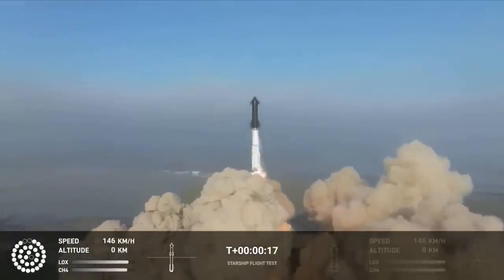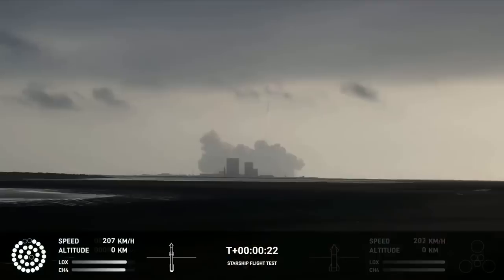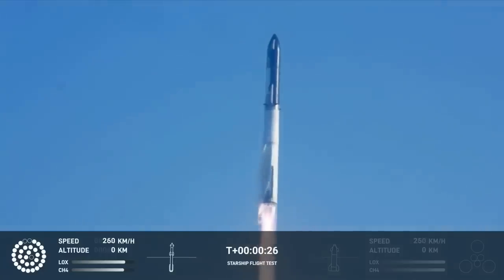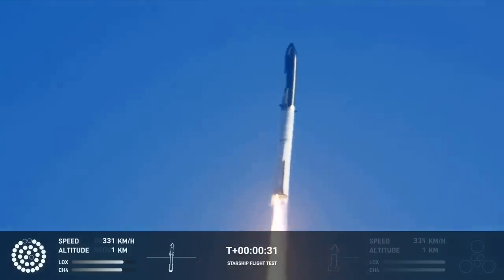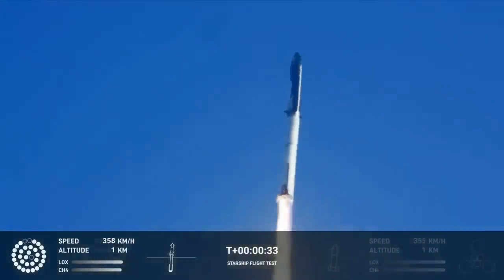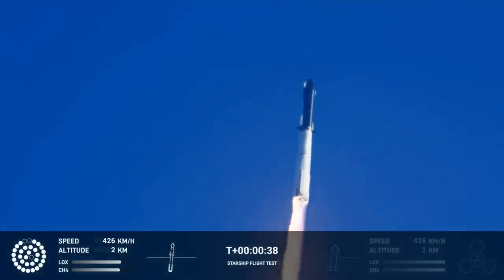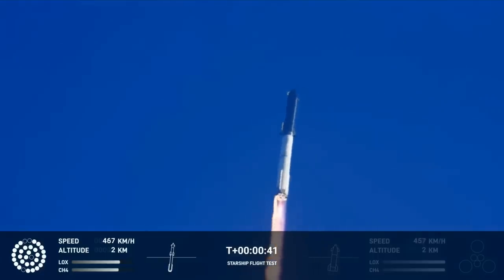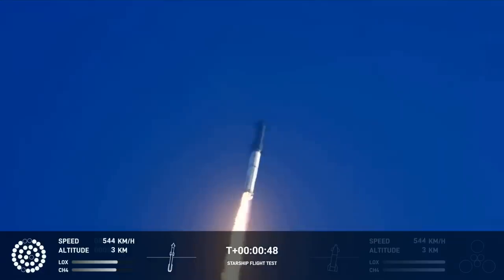Zero plus 15 operations. Booster and chamber pressure is nominal. Two plus 43 seconds into the test flight of the inaugural Starship vehicle. Tower clear. Propulsion reports first stage engines nominal. What a sight from the ground cameras at Starbase. We're flying at twice the thrust of the Saturn 5, heading to space.